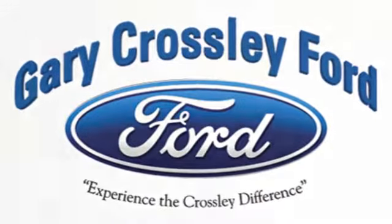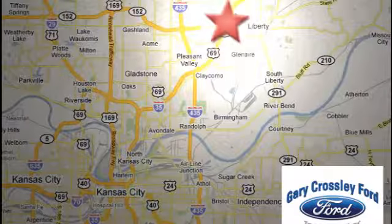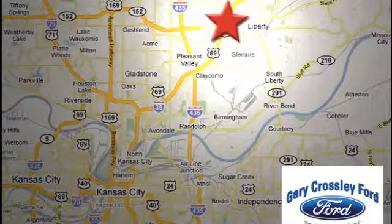Discover the Crossley Difference today, 8050 North Church Road in Kansas City, in the Liberty Area at I-35 and 152, just 10 minutes from downtown.